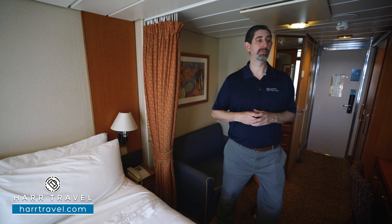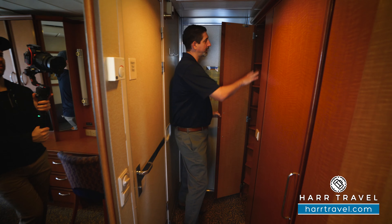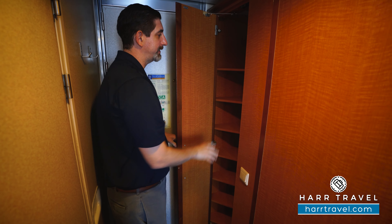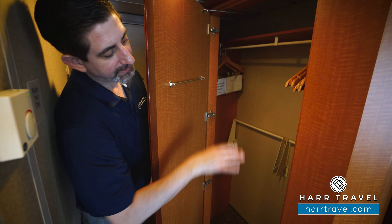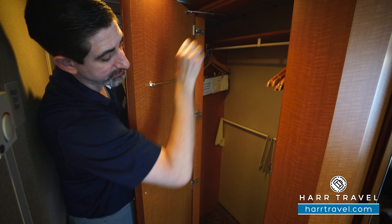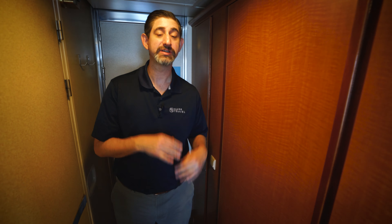Now let's tour the room. When you enter the door, you've got a couple of coat hooks to the side, and then the first part of the closet is a nice large corner shelving unit where you've got quite a bit of space to tuck things away. As I open this up, you'll see you're going to have hanging storage all the way across — those will pull down for even more — and a nice large shelf up above. Your cabin steward can provide extra hangers.